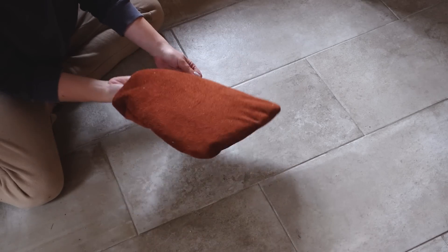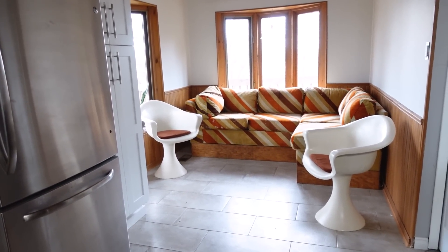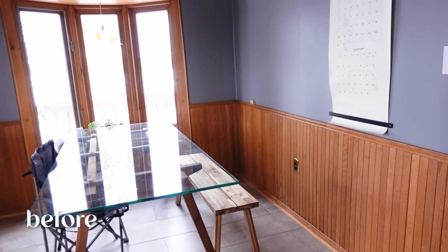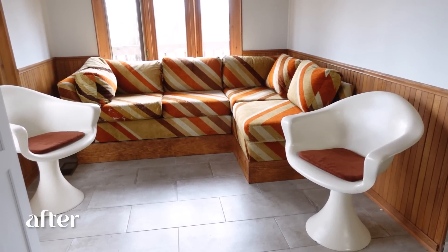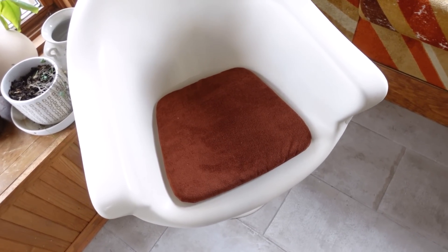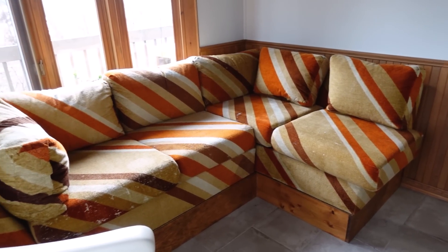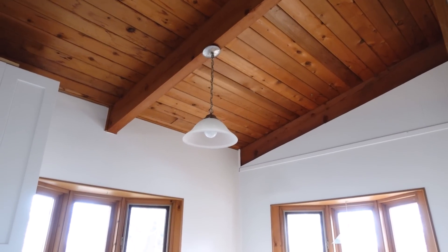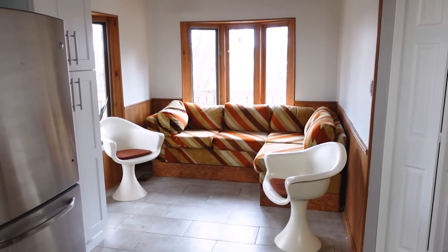Seat cushions are done — let's see how far we've come. This place is already looking amazing, the vibes are all coming together and I can see the vision of where we're going from here. We're still missing a table, so that's coming next. And this pendant light — I don't want to go another day looking at it. We need something new, something fun, funky, and fresh. Willing all of that into existence — up next.